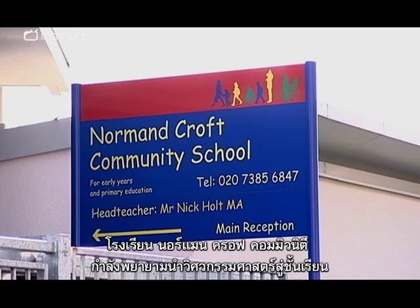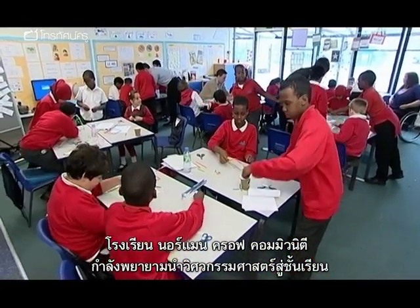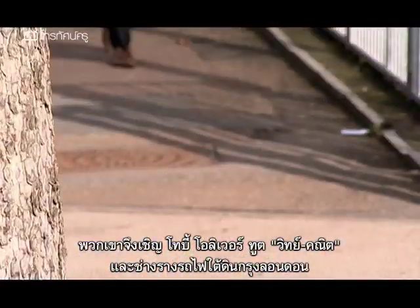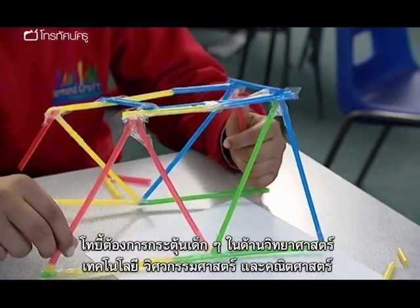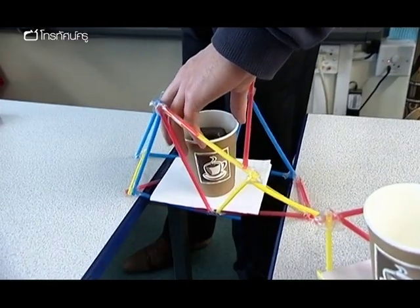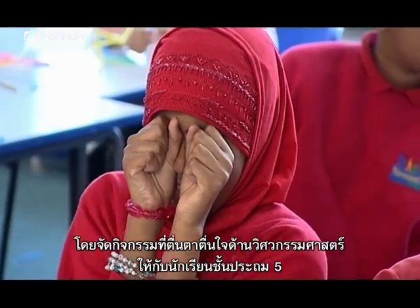Normand Croft Community School in West London is trying to find ways of bringing engineering into the classroom. To help them, they've asked Toby Oliver, a track engineer for London Underground and STEM Ambassador, to pay a visit. As a STEM Ambassador, Toby wants to inspire young people into science, technology, engineering and mathematics, and has designed a series of exciting engineering exercises for a class of year fives.